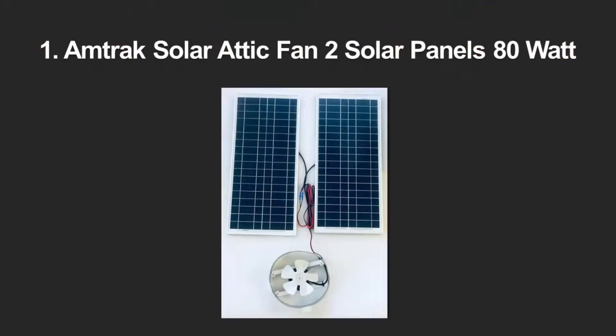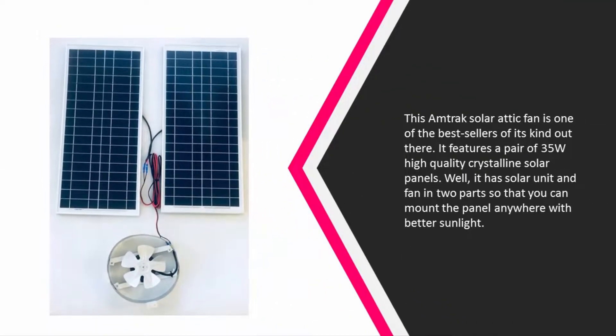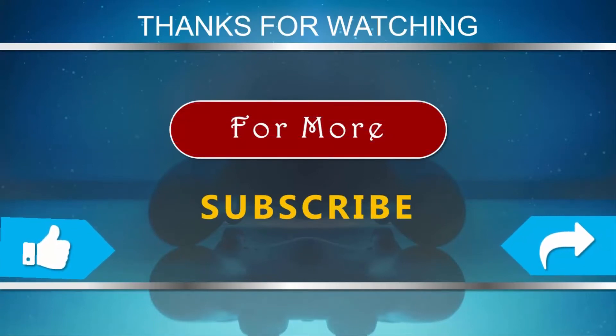Coming in at number one, the Amtrak Solar attic fan is one of the best sellers of its kind. It features a pair of 35W high-quality crystalline solar panels, with the solar unit and fan in two separate parts so you can mount the panel wherever sunlight is best. The fan can move 20 to 50 cubic feet of air per minute and is good for fixing in a gable vent — no need to pierce your wall. The fan measures 12 x 12 x 13 inches and the solar panel is 26 x 14 x 1 inch. The bundle includes all required mounting brackets and tabs.